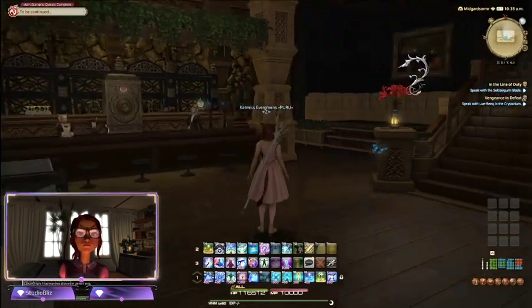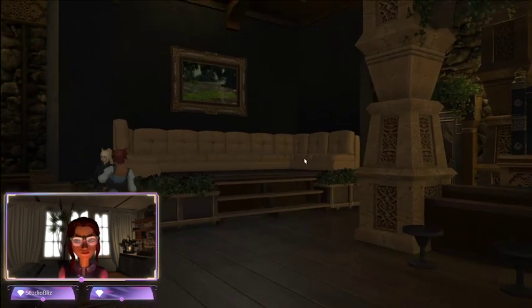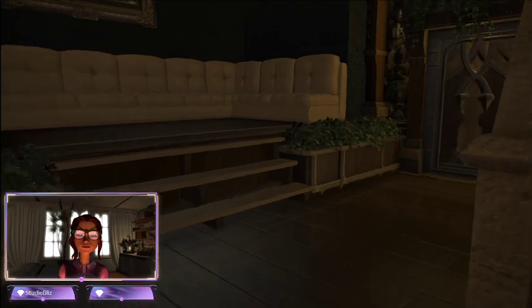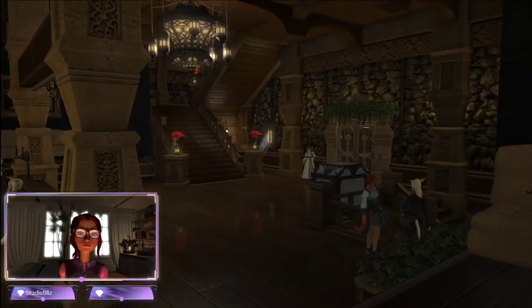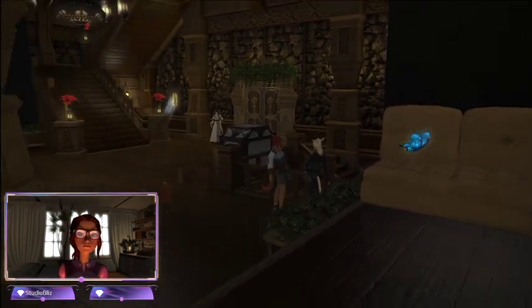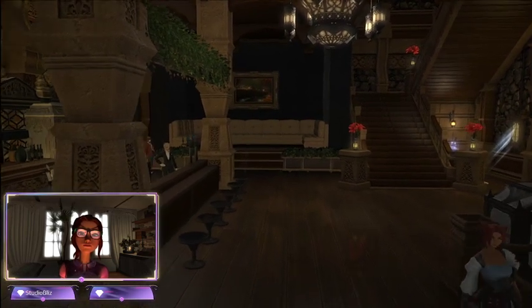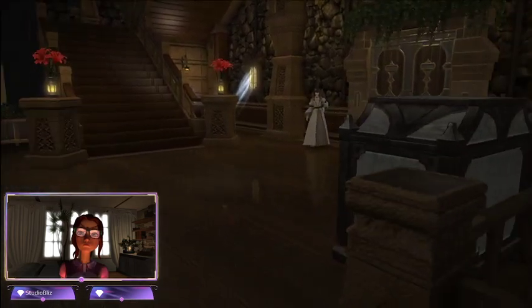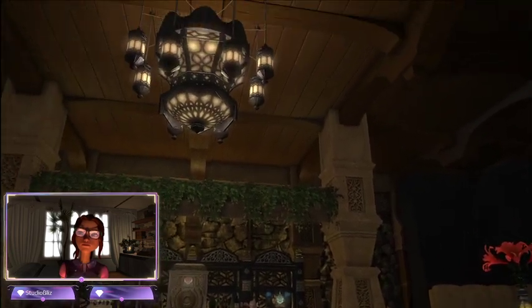Now this looks nice. It is kind of a club — it looks like a venue kind of thing. Here's VIP seating over here on one side, and there's a bar. Look at this, this is so nice. It's very classy. This is pretty. Really, really well done. Oh, and they do have a guest book. Very nice.